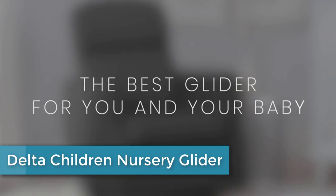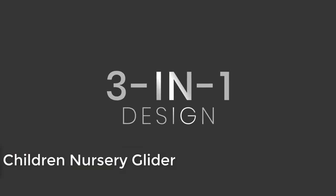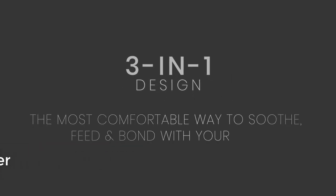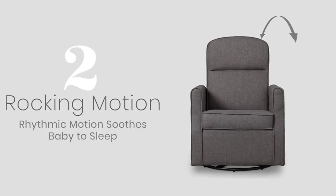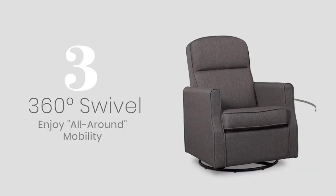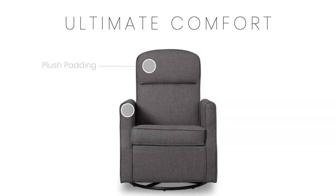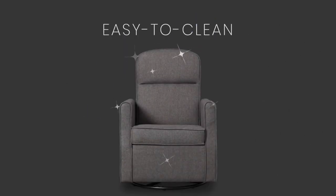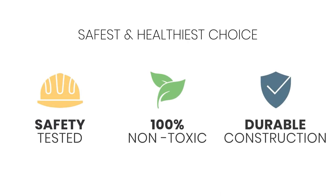Moving to number 4: the Delta Children Nursery Glider. The Blair Slim Nursery Glider Swivel Rocker Chair from Delta Furniture allows you to sink in and snuggle up with your baby, no matter how much floor space you have available. This glider features a striking curved silhouette, upholstered in durable woven fabric that is easy to clean. The smaller footprint helps you maximize every square inch without sacrificing comfort, and the smooth built-in gliding and swivel system lets you rock and relax for years to come.